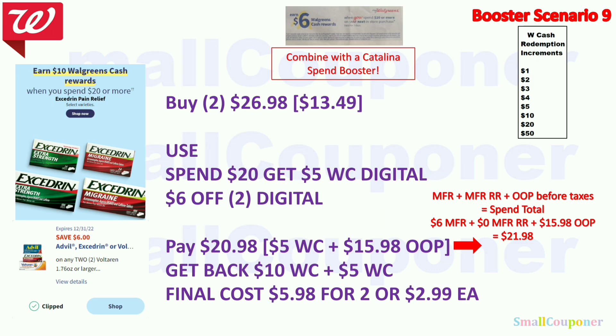Health deals. The Ascendron is spend $20, get $10 Walgreens Cash. Buy two (100-count) for $26.98 at $13.49 each. Use the spend $20 get $5 Walgreens Cash booster and the $6 off 2 digital. Pay $20.98 — use $5 Walgreens Cash, $15.98 out of pocket. Get back $10 Walgreens Cash for spending $20 from the deal and $5 Walgreens Cash from the booster. Final cost is $5.98 for two, or $2.99 each.